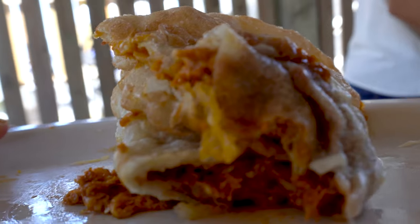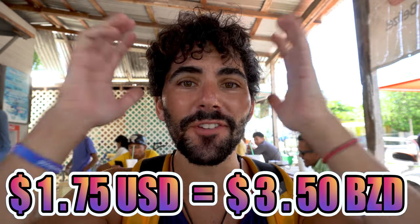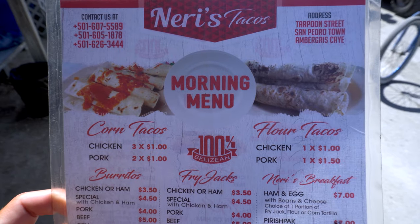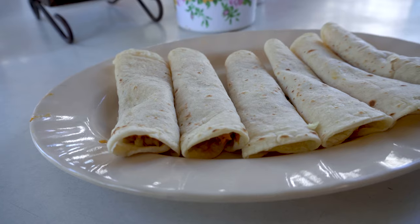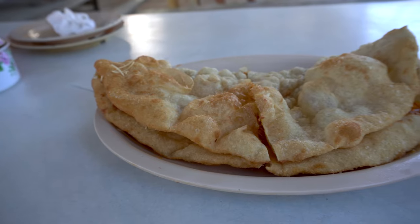The inside is traditionally stuffed with cheese and beans, and then you can include any type of protein like chicken, pork, eggs, or even ham. This gigantic platter of food was only $1.75 USD — an absolutely mind-boggling value for this much food. Neri's is also serving tacos at $0.50 USD each, three for $1.50. If you're a light eater, this amount of food may be way too much to start your day with.